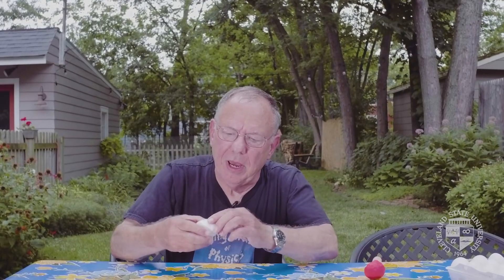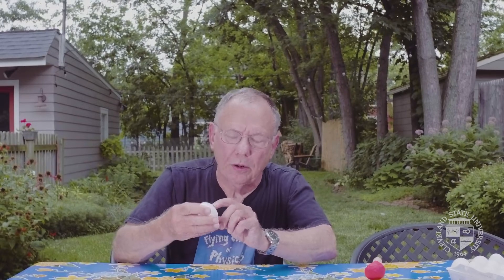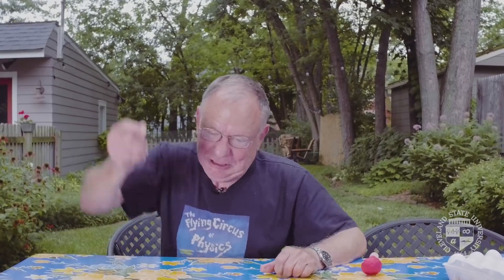So what you do is you have to move the yolk. How you break the membrane is you do this.